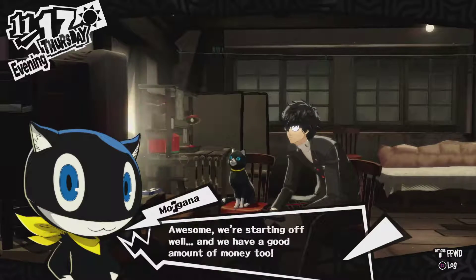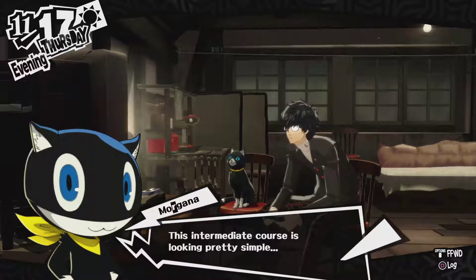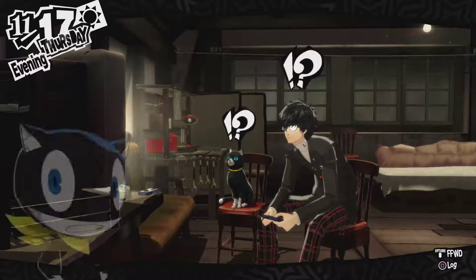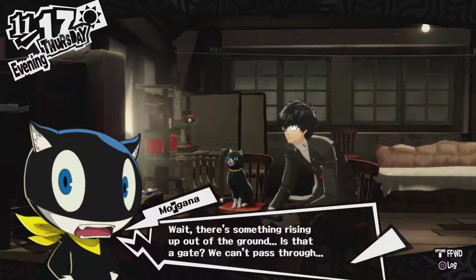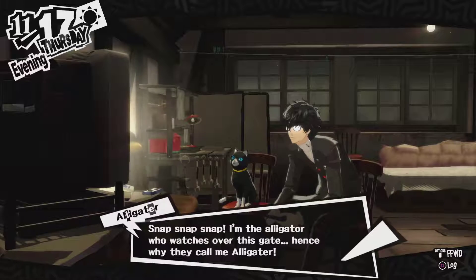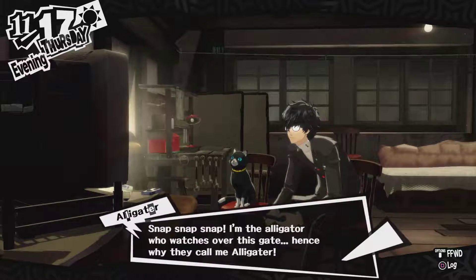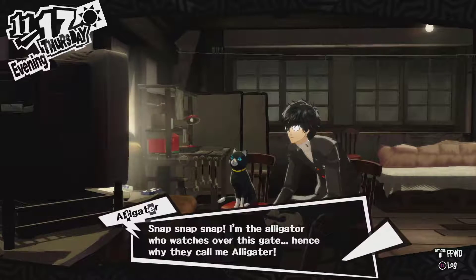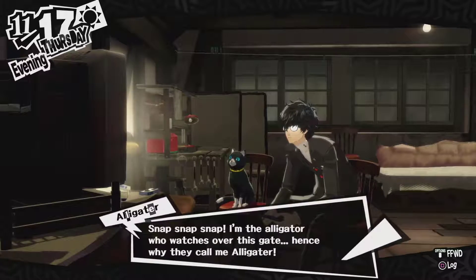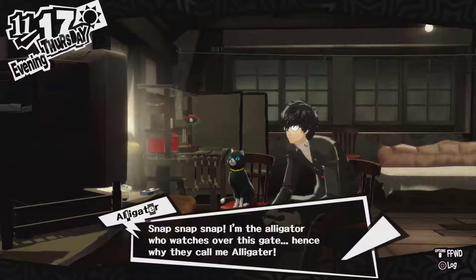I'm next to the intermediate course. Awesome, we're starting off well. We have a good amount of money too. The intermediate course is looking pretty simple. Wait, there's something rising out of the ground. Is that a gate? Can't pass through. Snap snap — I'm the alligator who watches over this gate. Since why they call me the alligator. Oh no. I'm not a fan of that.